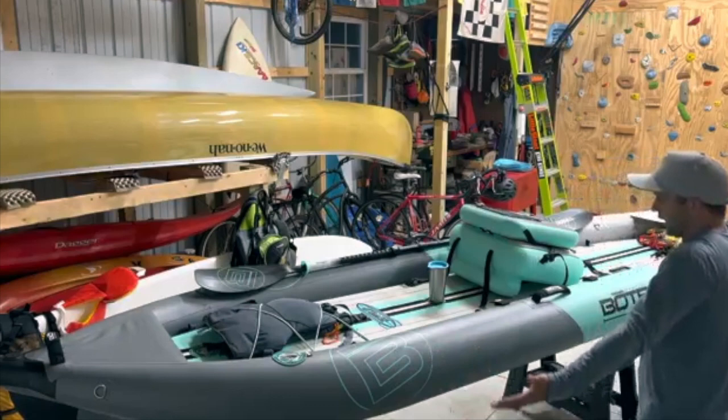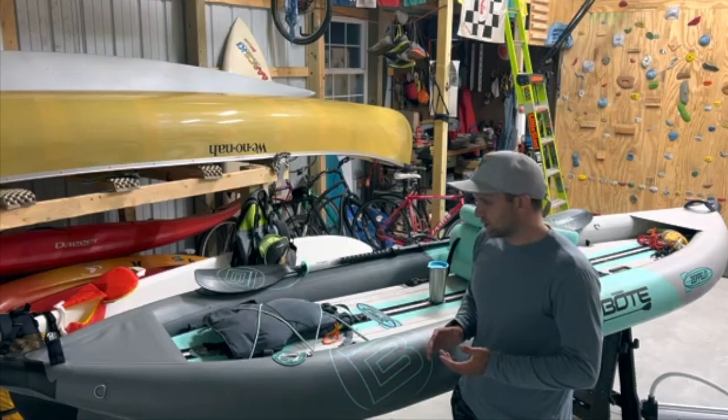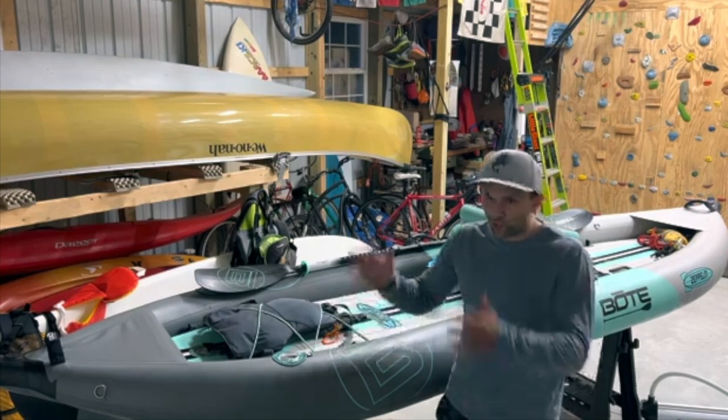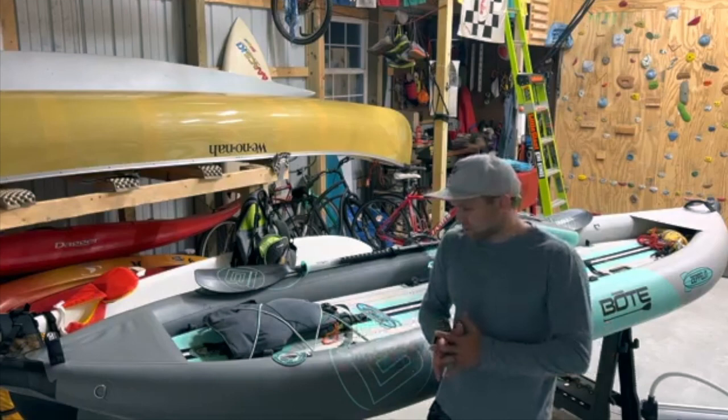My only disclaimer is I did not get to test it in anything over Class 1 or Class 2 whitewater. I probably wouldn't take it down Class 4 or Class 5 rapids, but I think it could handle lower-grade whitewater — it's durable enough and maneuverable enough. I wouldn't buy it as your only whitewater boat, but it really does well in a variety of conditions. So again, this is the Zeppelin 12-foot-6 from BOTE — check it out, I'll put a link in the review, and you guys have a great day.